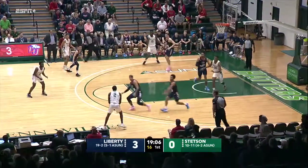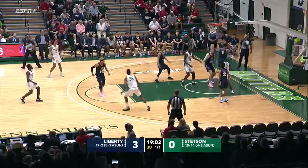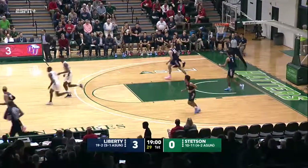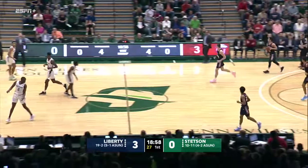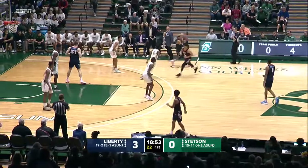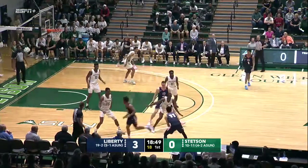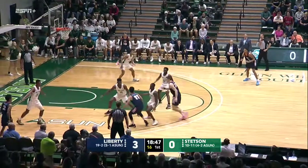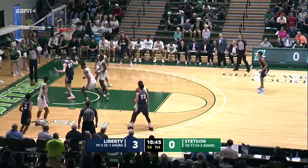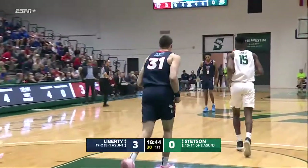That's Jawara down low, the freshman cross court. Perry thought about the three, now he takes the shot from the baseline — no good. The rebound, Caleb Holmesley into the Flames. Not a bad set for the Hatters. You want to try to get the ball in the hands of your scorers. Rob Perry had a good look — a mid-range jumper that he normally can pull down and make.